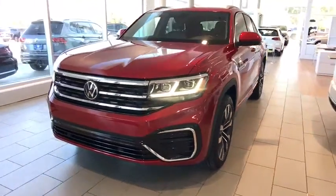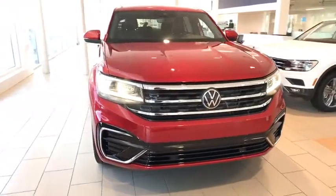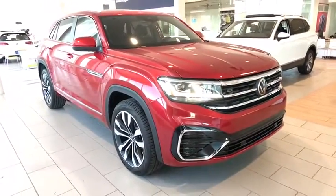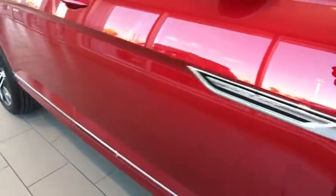Come test drive the 2020 Volkswagen Atlas Cross Sport. With its eloquent exterior body lines and its plethora of interior features, this is surely a vehicle you'll want to take a look at. Here are some of this vehicle's great options.